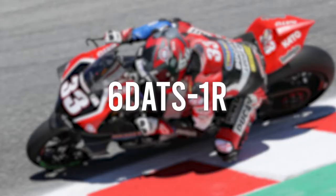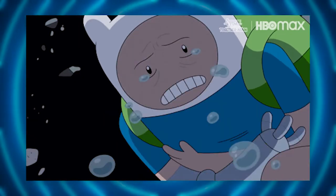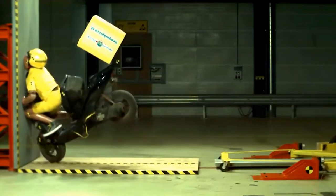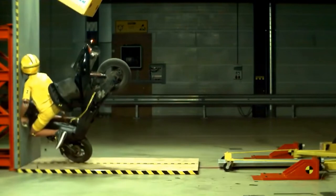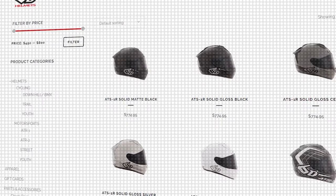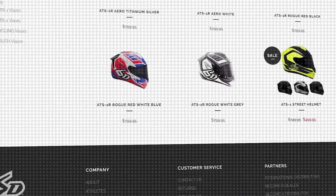Number 1: 6D ATS-1R. For decades, helmet construction was basically the same — a polystyrene shell surrounded your dome and was built to crush upon impact, absorbing the crash force so your head won't have to. This helmet is exceptionally light. Bottom line is that this helmet is the latest in protection according to 6D.